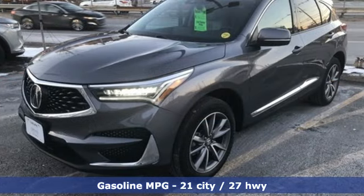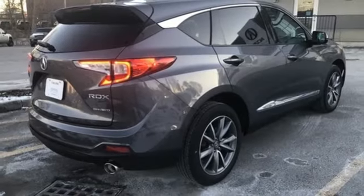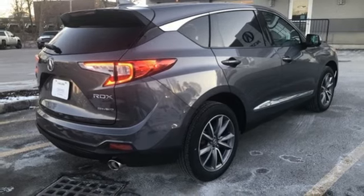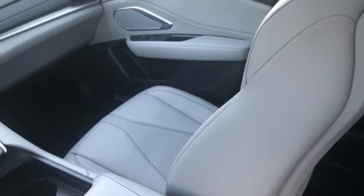Intercooled turbo inline four-cylinder engine, four-wheel drive, streaming audio, Wi-Fi hotspot, dual-zone climate control, auto-dimming rear-view mirror, external memory control.